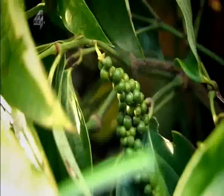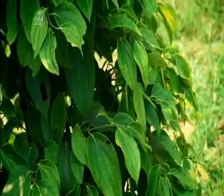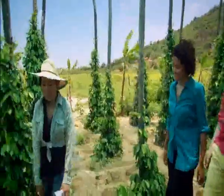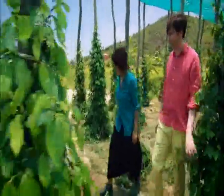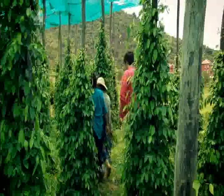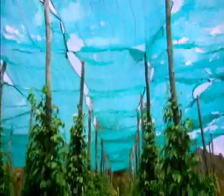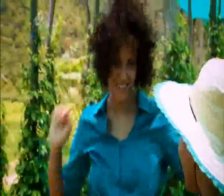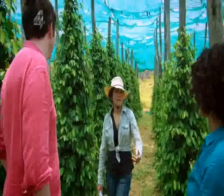Peppercorns are the fruit of the climbing vine Piper nigrum, originally from India's Malabar coast. The vines have thrived in Cambodia for over 700 years. They don't like a lot of water — it just dies right away. The green netting overhead mimics their natural habitat; they used to grow in the jungle around a tree.